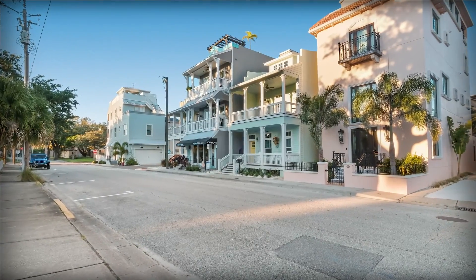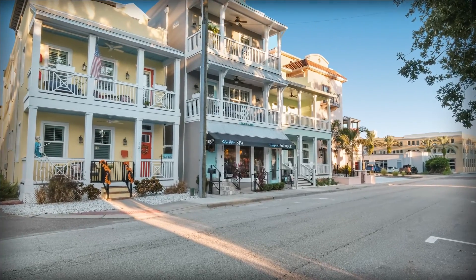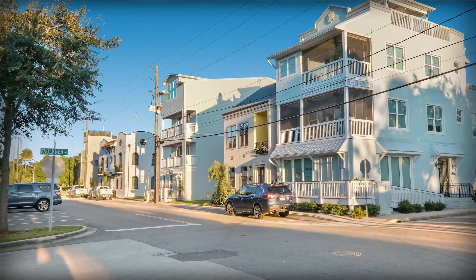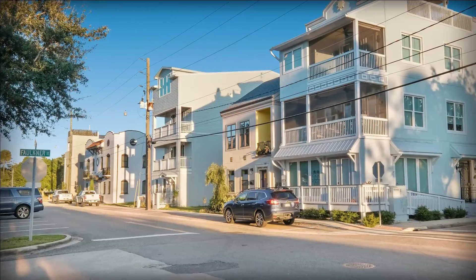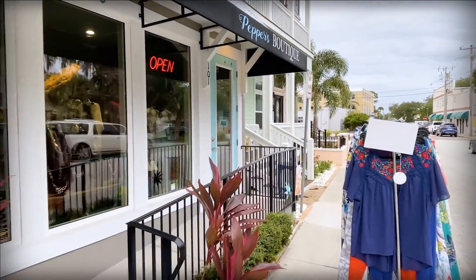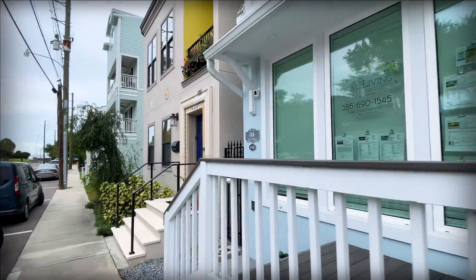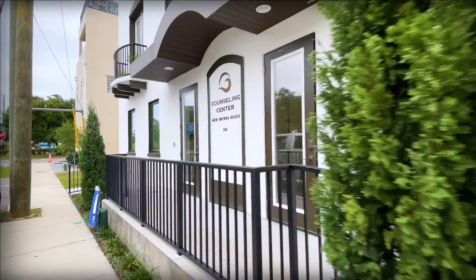Now is the time to take advantage of downtown living in the Tabby House neighborhood, one of the hottest New Smyrna Beach neighborhoods, as there are very few lots left on which to build. Mixed-use zoning allows you to have your office or business downstairs and build your dream home above on up to three additional floors. With so many of us able to work from home, this is the perfect location to have an office or a retail business.